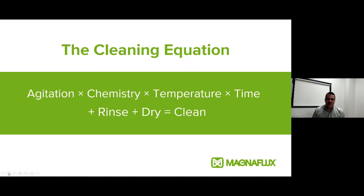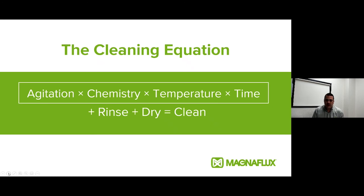That brings us back to the cleaning equation. Again, these first four parameters — agitation, chemistry, temperature, and time — can all be adjusted to optimize our cleaning application. If we're trying to go fast, we can increase agitation, use stronger chemistry and concentrations, and higher temperatures. If we have delicate alloys, we may take more time so we can operate at lower temperatures with gentler cleaners and less agitation.